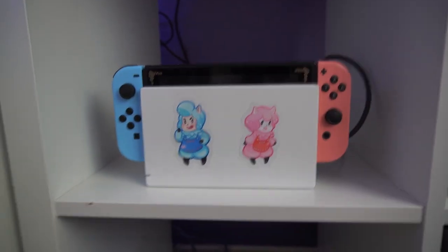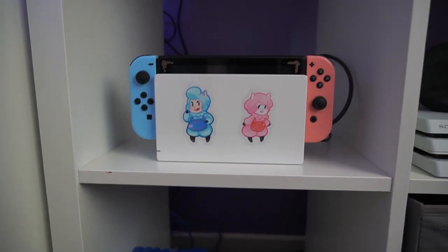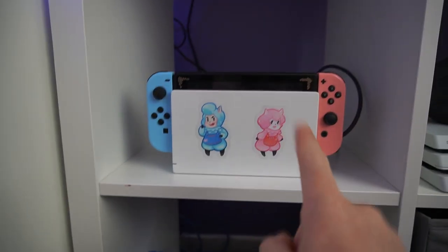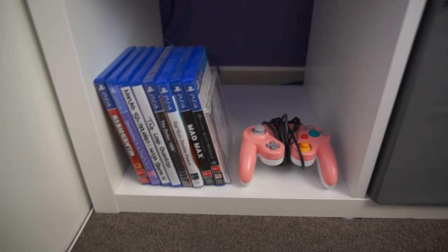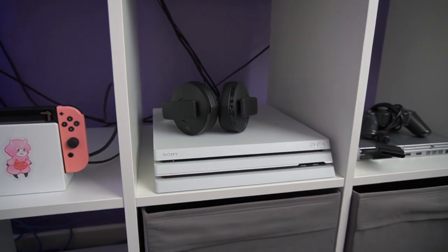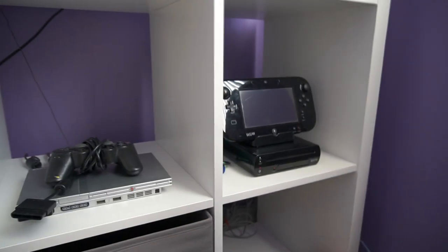I do have my own version of the Animal Crossing Switch — I painted this over on my TikTok as well. I went with the theme of Cyrus and Reese, and I want to add more stickers eventually. Then I have some games, my GameCube controller that I painted, my PS4 Pro, my PS2, and my Wii U.